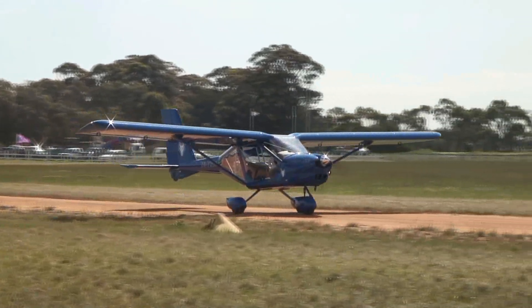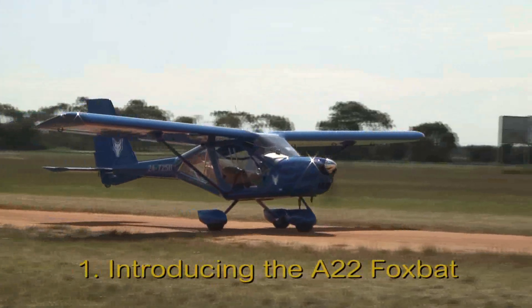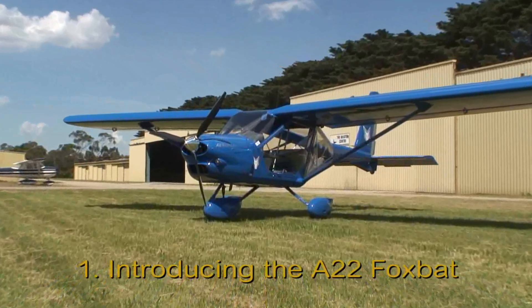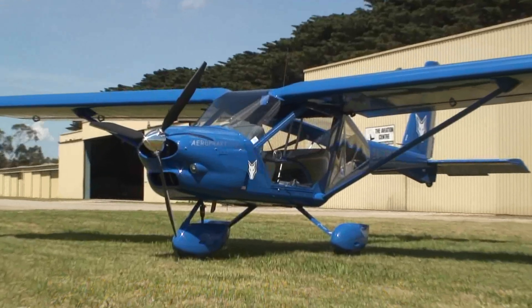Welcome to Light Sport and Recreational Aviation and in particular to the A22 Foxbat. I first saw and flew in the Foxbat in early 2001 in the UK.